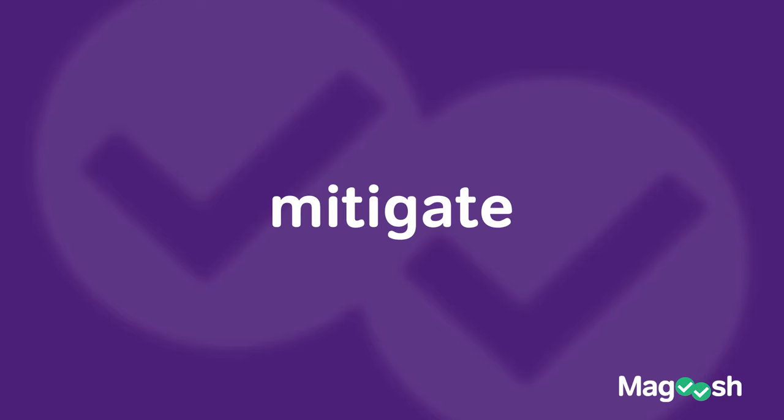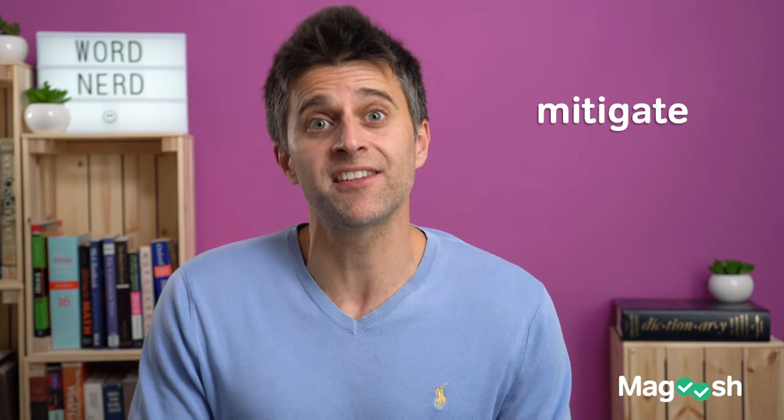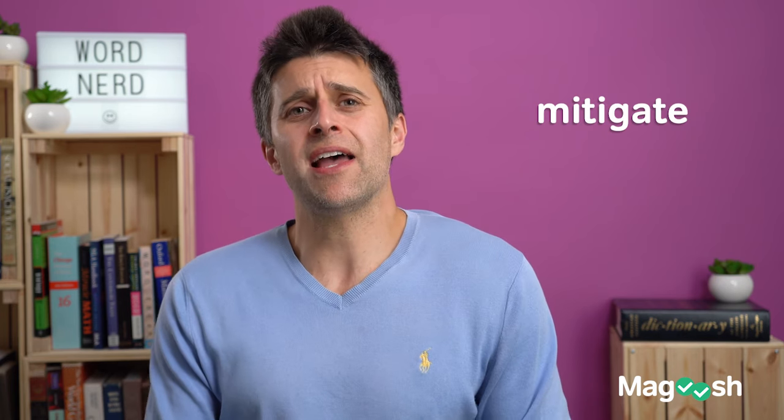The next word is mitigate. I put this right after ameliorate because they're very similar, but they come up a lot of times on the test. Mitigate also means to take something and make it less bad. We oftentimes have it coupled with the word consequences — to mitigate the negative consequences of something means to take those consequences and make them less bad.